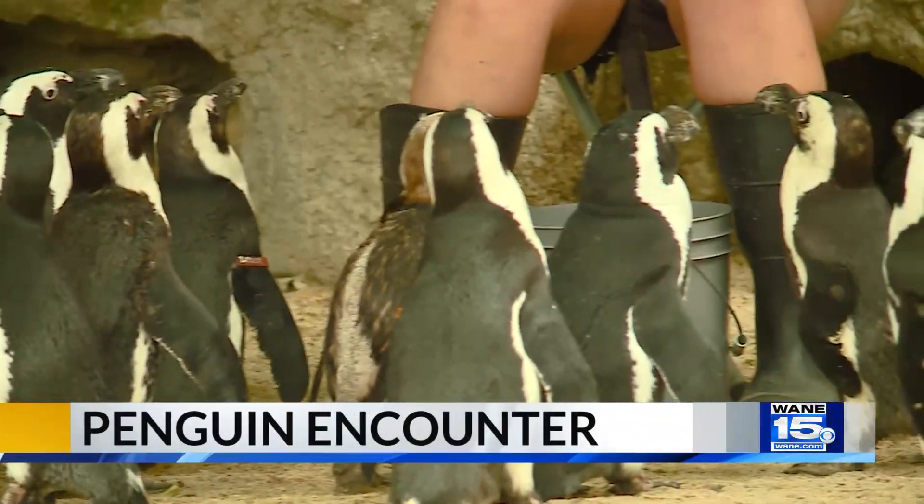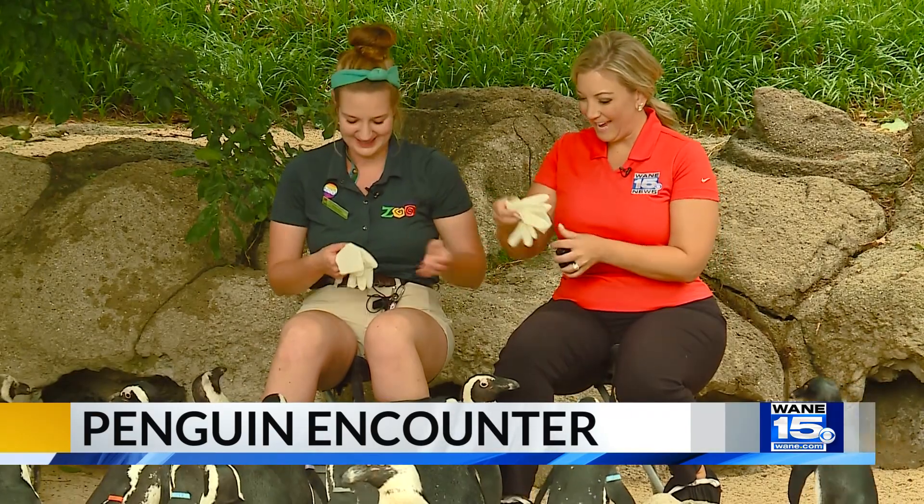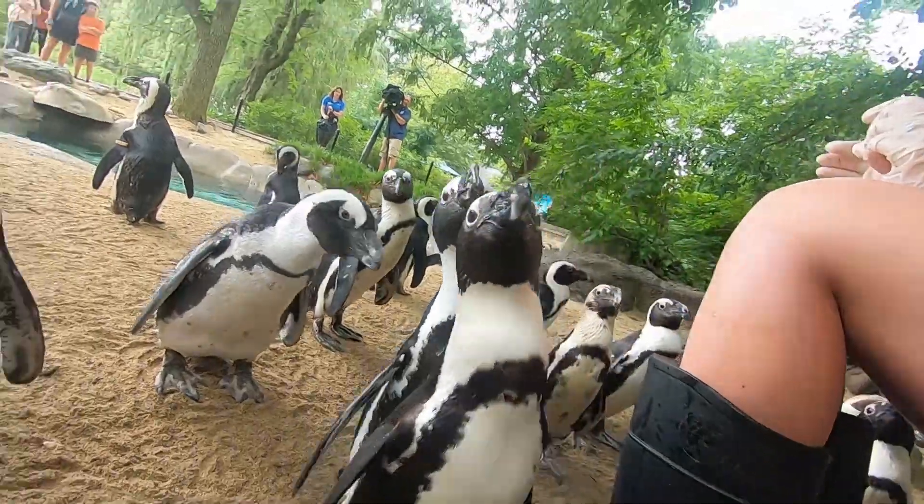Hi friends. They're ready, they're hungry. They see their gloves — they're like ooh. Yeah, they know what that means. Feeding the penguins can become a bit of a frenzy.